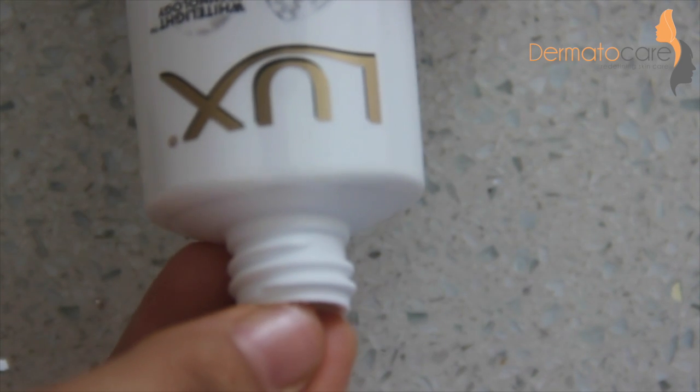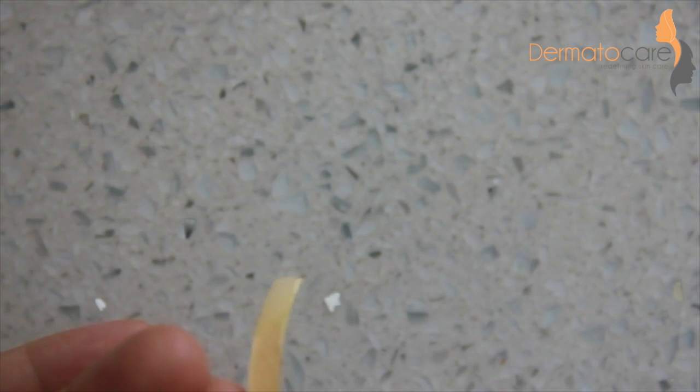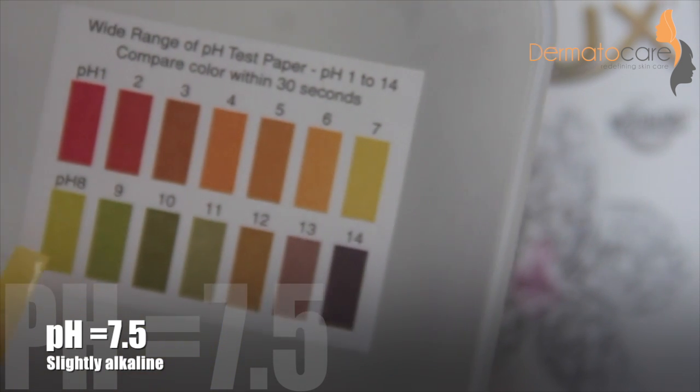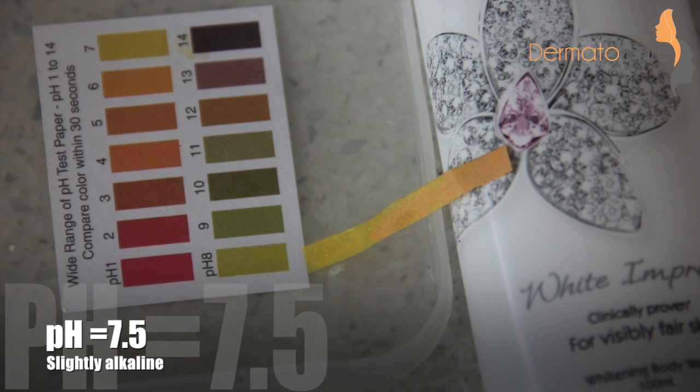Next, I am testing the pH of a popular body wash brand. Here you can see the pH of this body wash is somewhere between 7 and 8. Let's have a closer look.